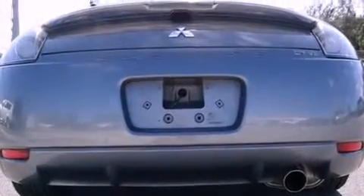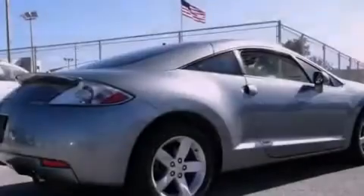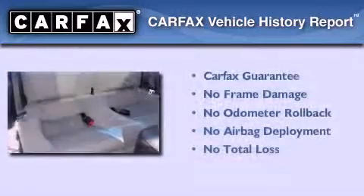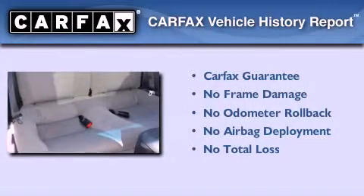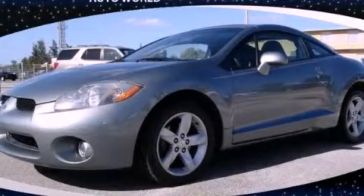With an EPA estimated rating of 28 miles per gallon on the highway, this automobile is clearly a fuel-efficient choice. Not to mention that this Mitsubishi qualifies for the Carfax buyback guarantee. Stop by today and test drive this automobile for yourself.